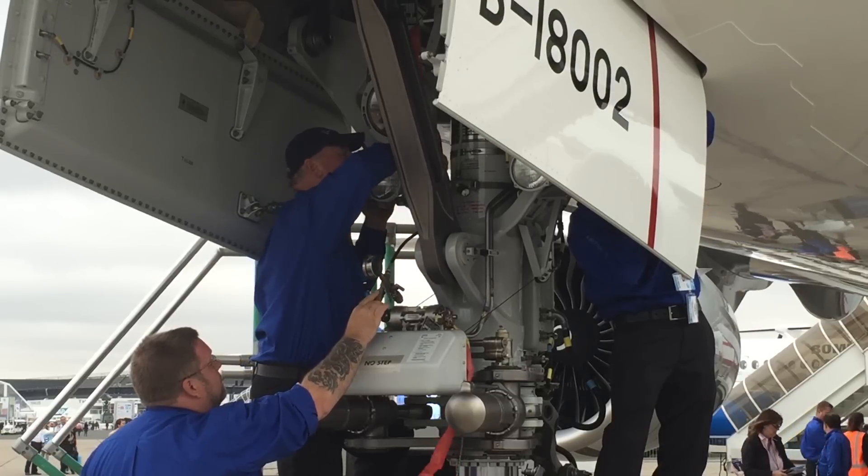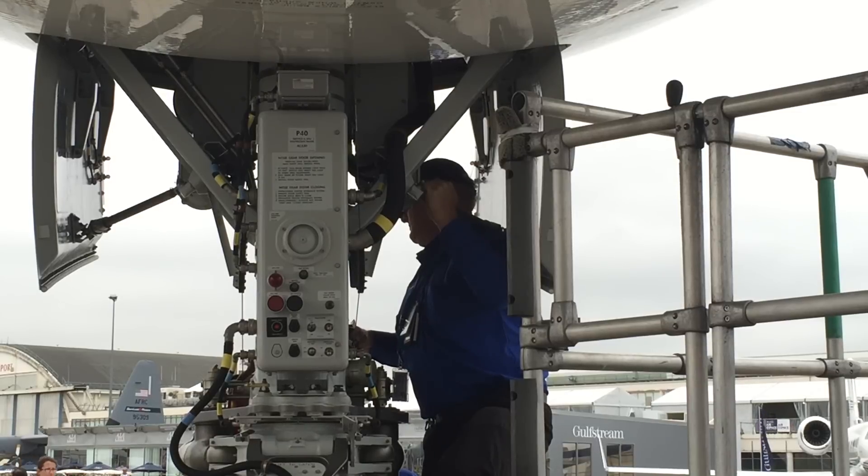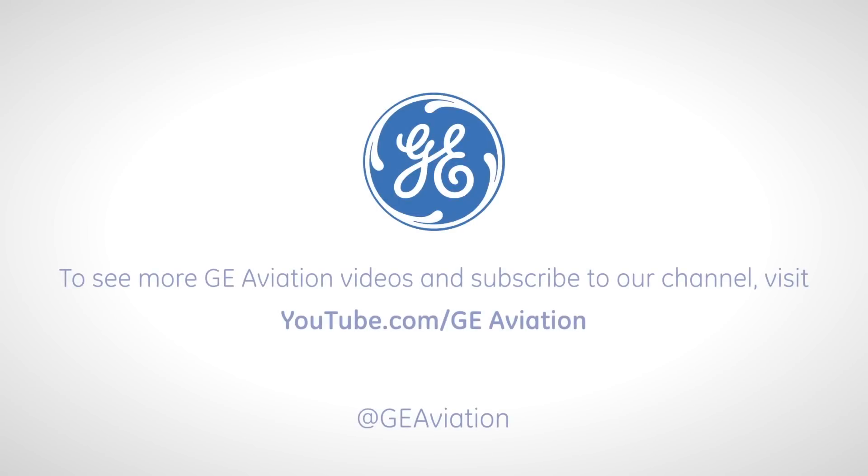From a Boeing standpoint, everybody is always working hard to increase efficiency, increased reliability, and of course, safety. GE does a phenomenal job for Boeing with the product that they provide to us, and we're very thankful for GE.